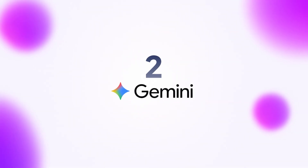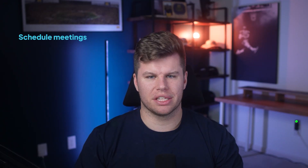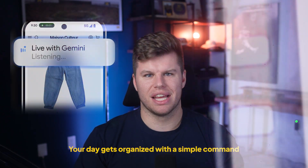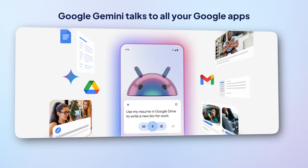Now let's talk about Google's personal assistant, Google Gemini, because sometimes you just need something simple that actually works. You can tell it to schedule meetings, set reminders, or pull up your daily brief without even opening your phone. It can do it with simple voice commands, and the best part is that it's available across everything Google — your Gmail, Calendar, Docs, and more. Google Gemini just shows up where you need it, making it a super convenient AI assistant.